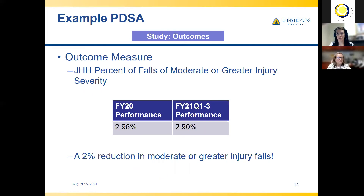The third aspect to study is our outcomes — did we actually impact our percent moderate or greater injury falls? Our performance in FY20 was 2.96%, meaning almost 3% of our falls resulted in moderate or greater injury. After the implementation, we looked at FY21 performance, which was 2.9% — a 2% reduction in moderate or greater injury falls. It's not statistically significant and there was no exact correlation, but this was one hospital-wide intervention, and I find it clinically significant — I like seeing that kind of decrease.